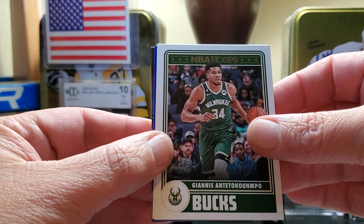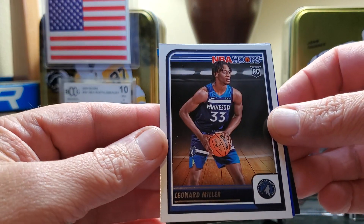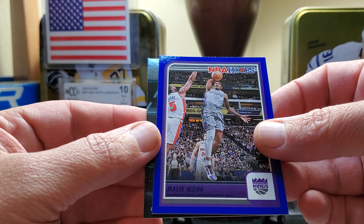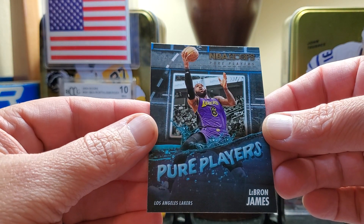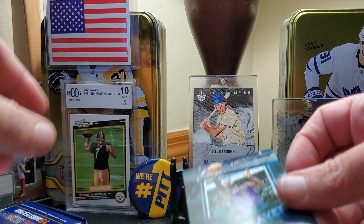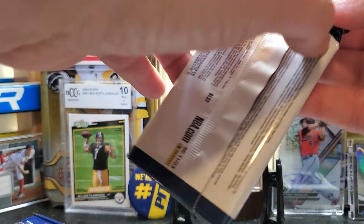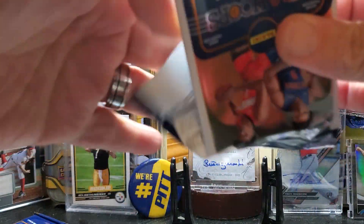This is Giannis on the throwback, and a Leonard Miller. Malik Monk on the blue, and a LeBron James Pure Players insert. So first pack, we get a top five draft pick — Anthony Black. I don't know if he's a top five rookie, but he was a top five draft pick.